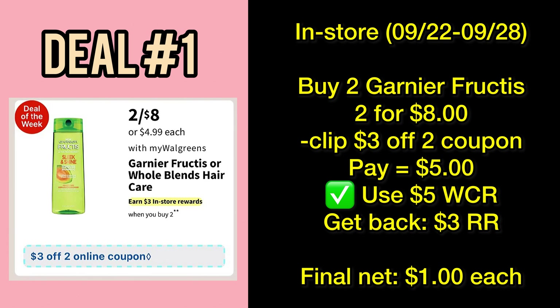Let's kick things off with the hair care deals. First, you can grab two Garnier Fructis shampoos or conditioners, which will be on sale two for eight dollars. There's a three-dollar-off-two coupon this week, so don't forget to clip it. You'll pay five dollars out of pocket, or with the use of five-dollar Walgreens Cash Rewards. Plus, it's part of a promotion — when you buy two participating products, you'll get back a three-dollar Register Rewards, making your final net just two dollars, or a dollar per item.